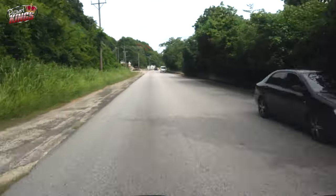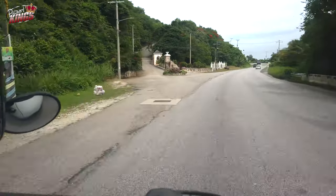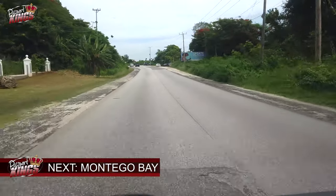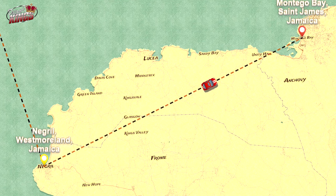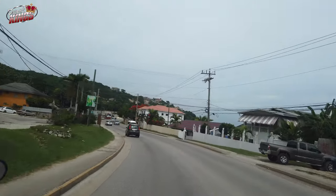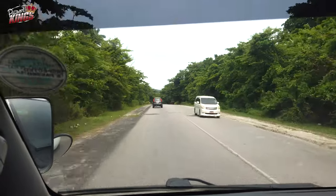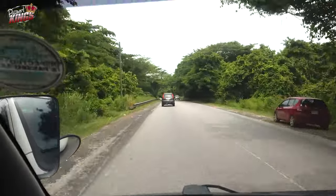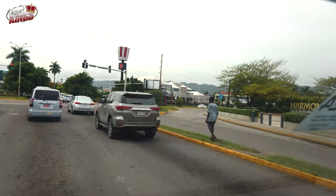The roads around Negril are generally manageable, but stay alert for pedestrians and cyclists, especially near the beach area. Heading east, Montego Bay is a bustling city offering a mix of modern conveniences and cultural experiences. Stop at the Hip Strip for shopping, dining, and entertainment. For nature lovers, the Montego Bay Marine Park provides excellent snorkeling and diving opportunities. It's also the starting point for some of Jamaica's most exciting activities, including Chukka Adventures.